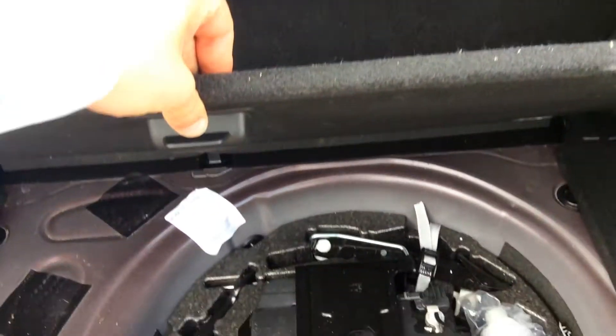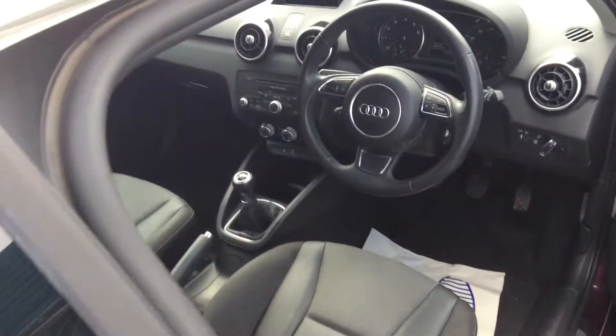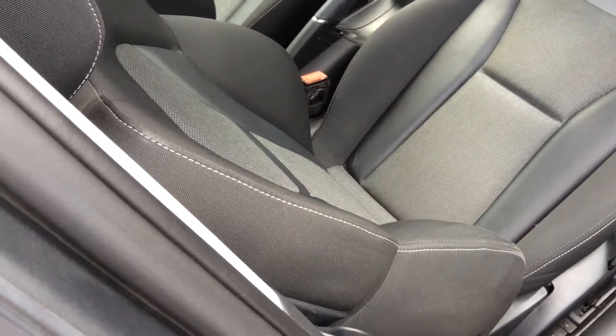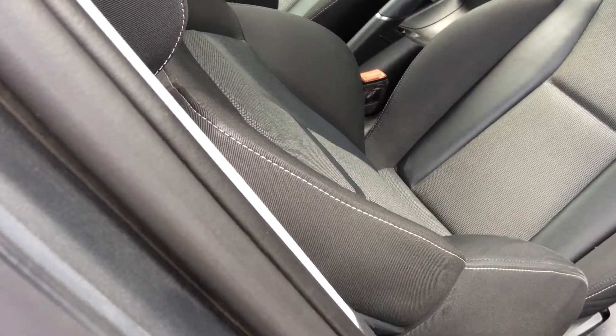Underneath there you do have under-storage, and yes, that is the battery. Inside there is a host of luxuries and extras you'd expect with an Audi, including mixed cloth, Alcantara and leather seats.